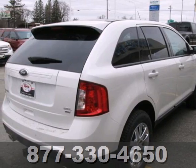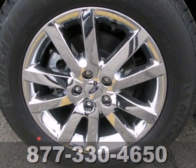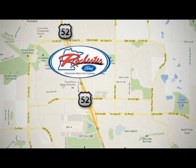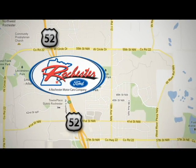You'll soon see this Edge strikes the perfect balance between functionality and style. Experience the difference at Rochester Ford. We're conveniently located between 41st Street and 55th Street Northwest on Highway 52 in Rochester, Minnesota.